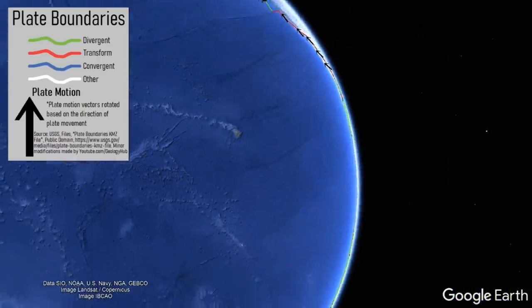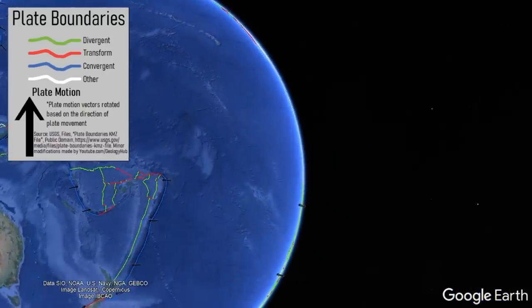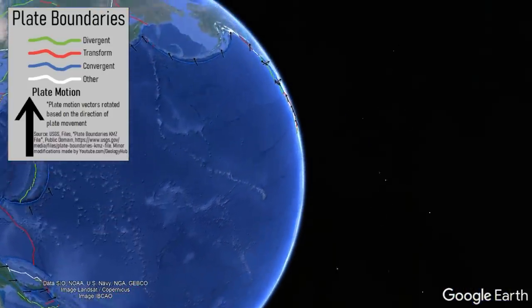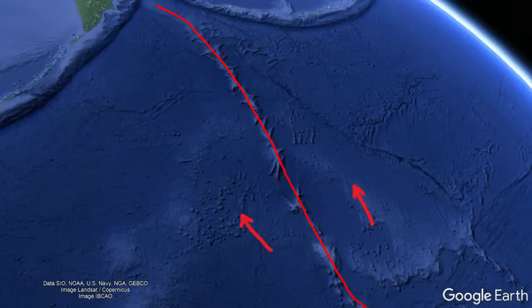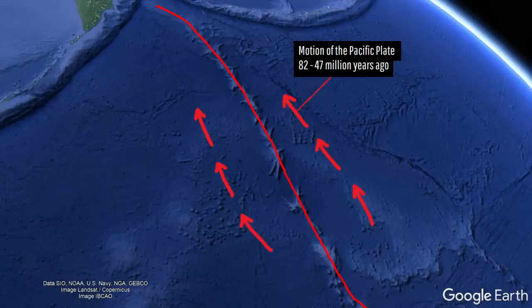The brief answer is that approximately 47 million years ago, the vast Pacific tectonic plate, which covers about one fifth of the entire planet, made an abrupt change in motion. Whereas beforehand it was moving to the north, after the sudden abrupt change it started moving to the west-northwest.